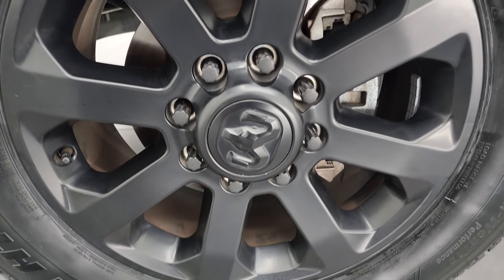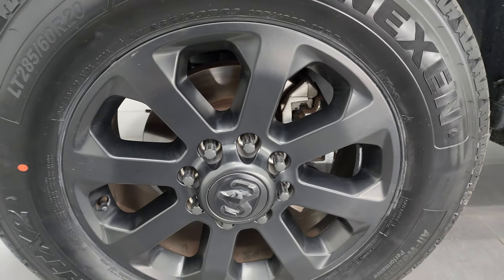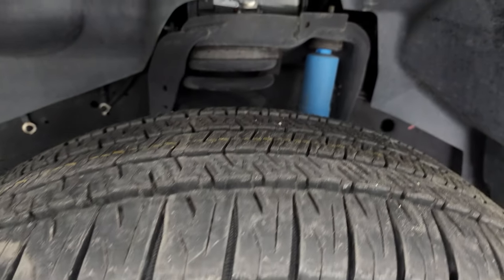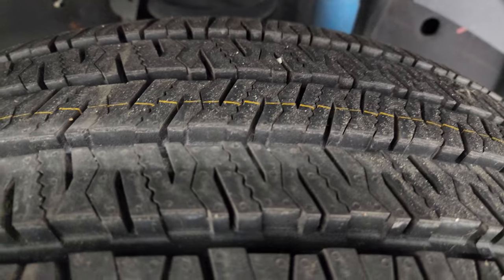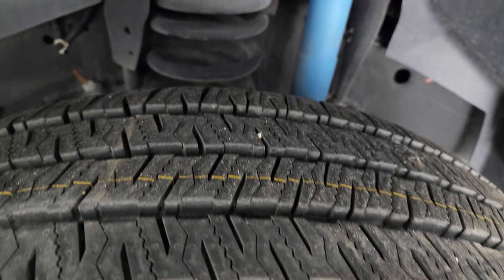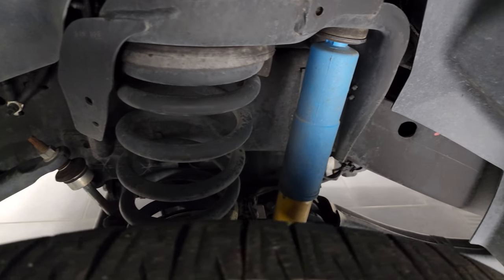This one comes with the 20-inch painted black alloy wheels and it has brand new Nexen Rodian HTX II tires. These are LT 285/60R20s and you can still see the little wear knobs on them — we put those on when we do our safety inspection. So brand new tires all the way around.